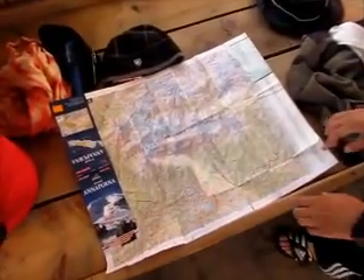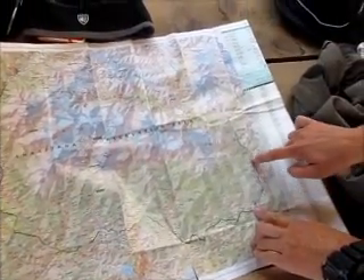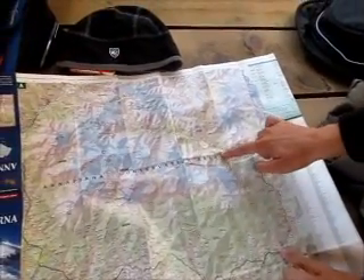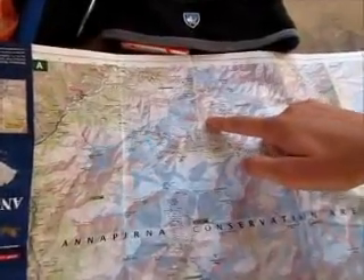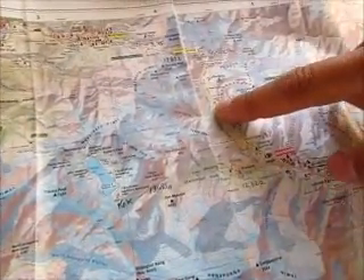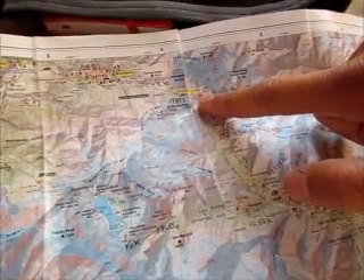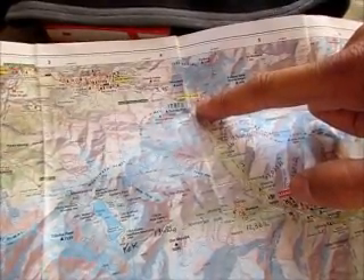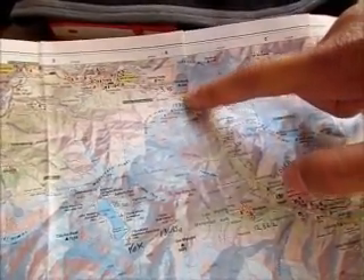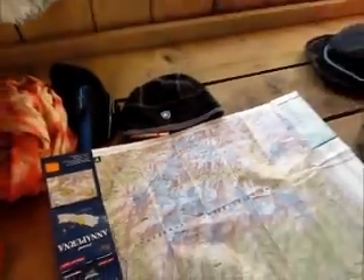Let's look at our map here for a second. We actually started this track, the Annapurna Circuit, out here in Beshisahar, and we have gone all the way up the trail. We are now currently in Laetare at 13,860 feet. Tomorrow we are going to High Camp, which is around 16,000 feet, and then we will head over the highest pass in this area, Thorong La, at approximately 17,800 feet, and then head on down. Tomorrow and the following day are pretty much going to be tough because we're going to really, really high altitude.